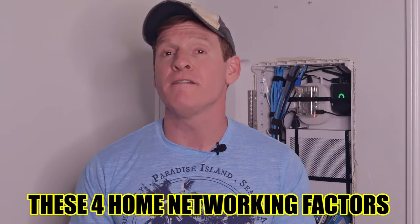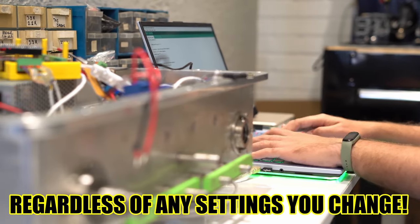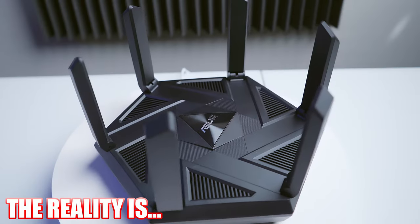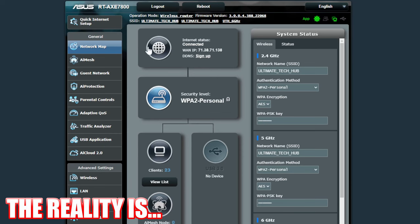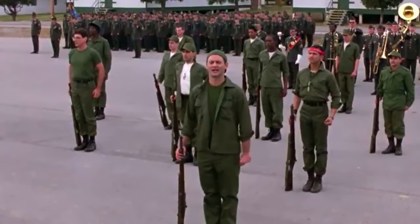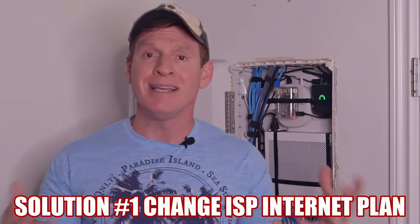These four home networking factors will predict your internet speeds regardless of any settings you change. Factor number one is your ISP max speed. This is the most important factor because it is your internet speed limit. There are no router settings you can change that can make your internet speeds faster than your ISP's max speed. So if you want faster internet speeds, change your ISP plan — easy and guaranteed.